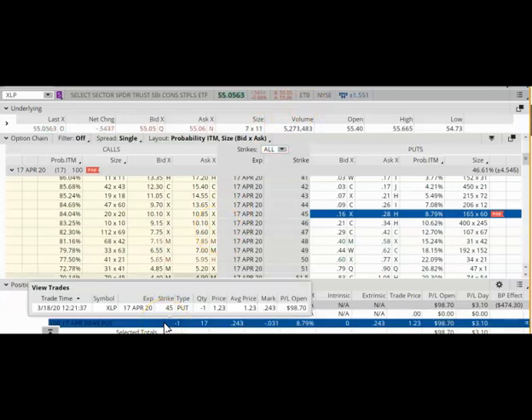This trade was done on March 18, 2020 and I have sold a put option on the XLP Consumer Staples ETF. This is not a stock but an ETF, which is a collection of stocks. The strike price of the put option was $45 and the expiration date was April 17. I placed the trade on March 18, so this was a 30-day trade.